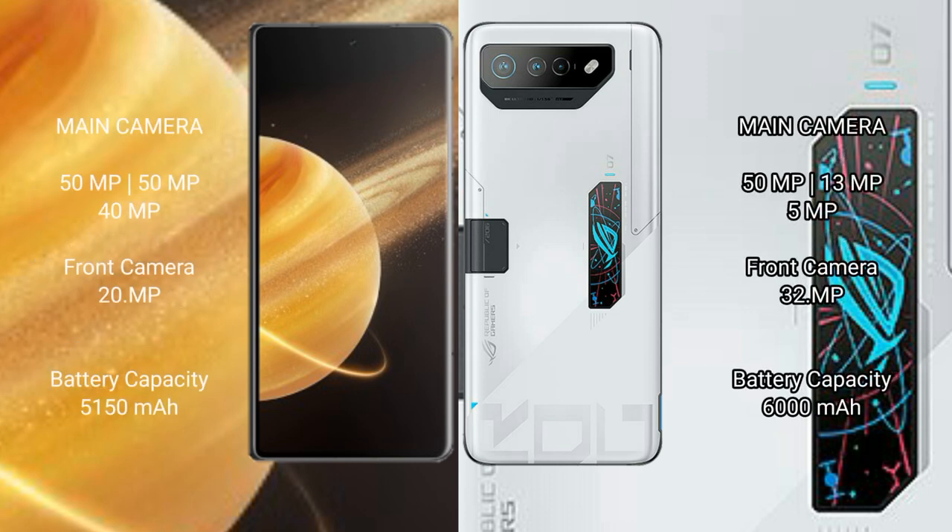Honor Magic V3 features a triple camera setup: 50MP plus 50MP plus 40MP, with a 32MP front camera. Asus ROG Phone 7 Ultimate also has a triple camera setup: 50MP plus 13MP plus 5MP, with a 32MP front camera. Honor Magic V3 has a 5100mAh battery with 66W fast charging support. Asus ROG Phone 7 Ultimate has a 6000mAh battery with 65W fast charging support.